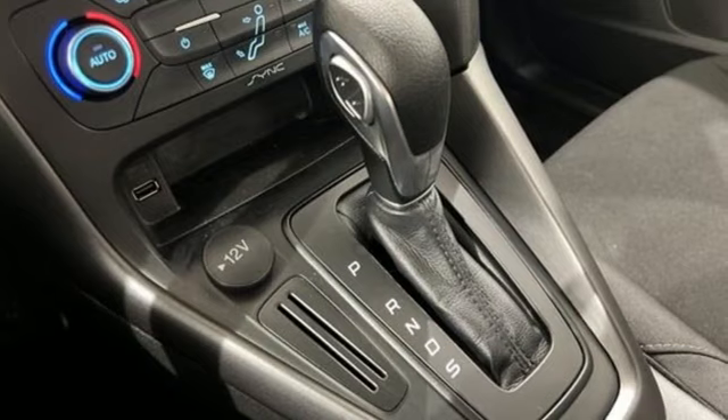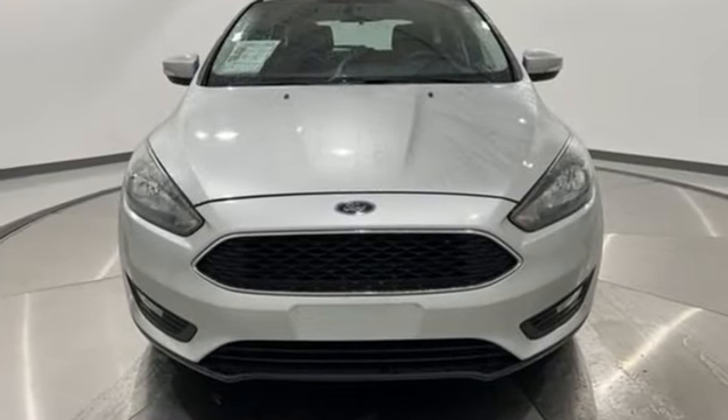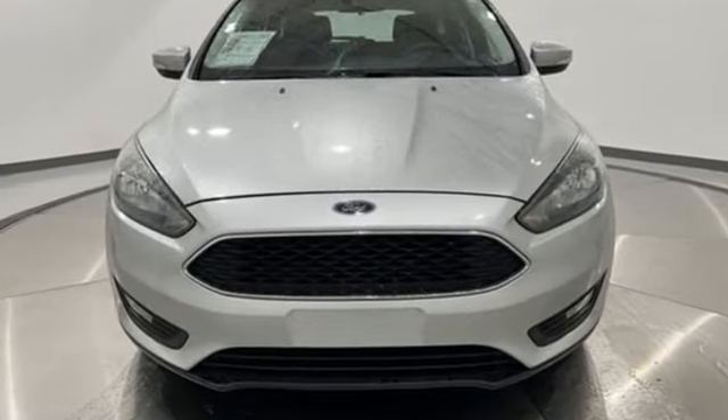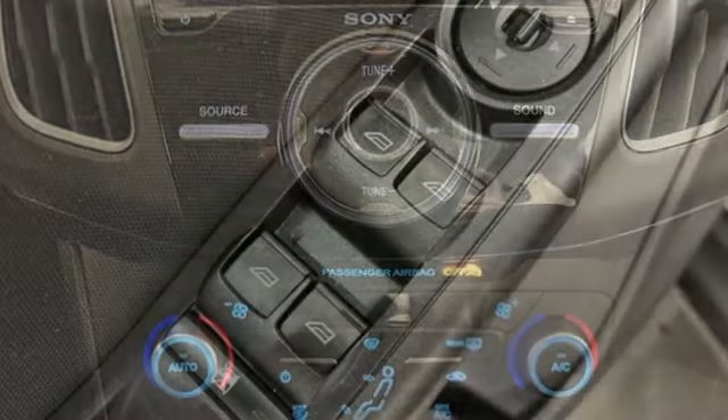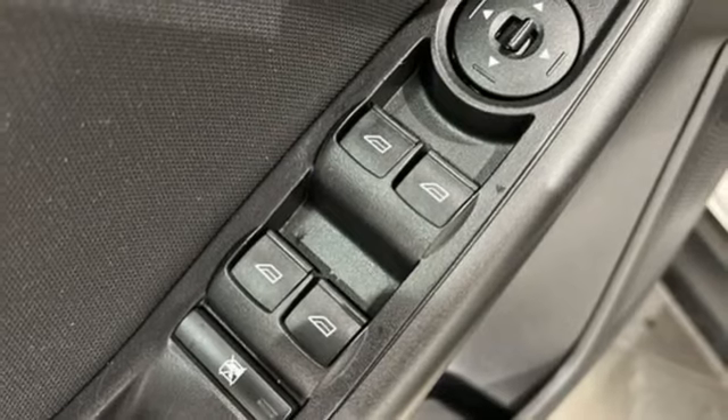Inline four-cylinder engine. Gas pressurized shocks. Express open and close sliding and tilting sunroof. Bluetooth wireless audio streaming. AppLink, Apple CarPlay, and Android Auto.